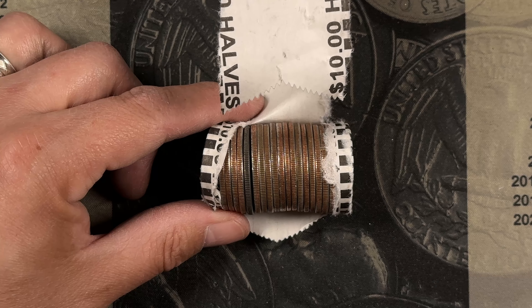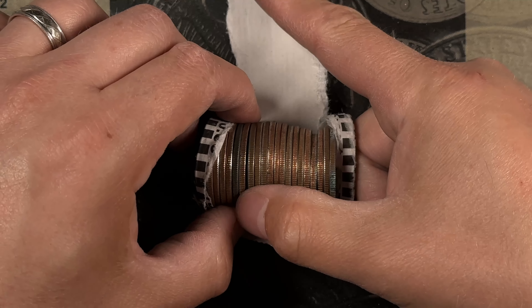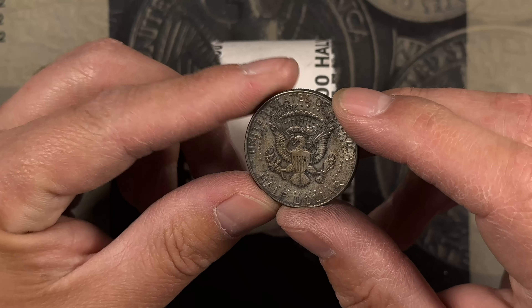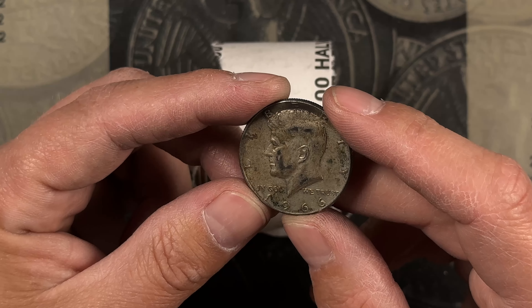Roll number 18, and I think we've got another one right there. Yeah, I think that is. 1966 — it's dirty, but we'll take it.